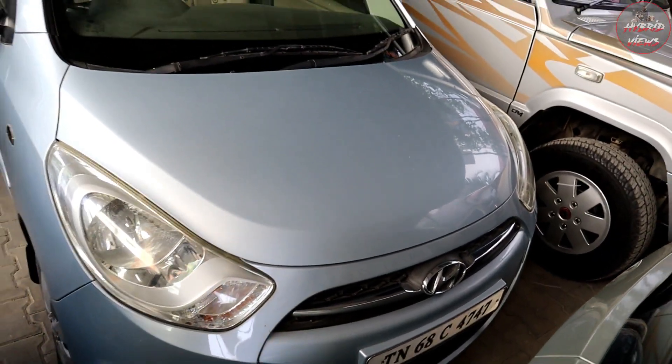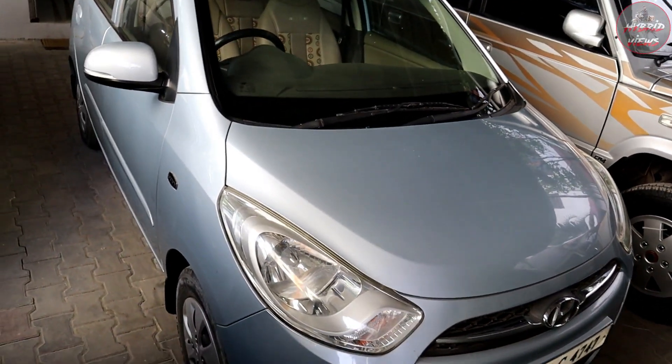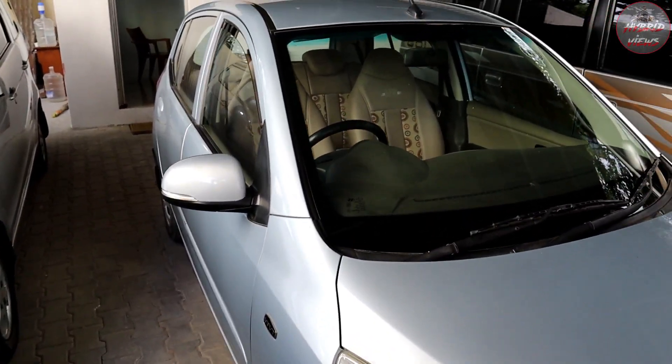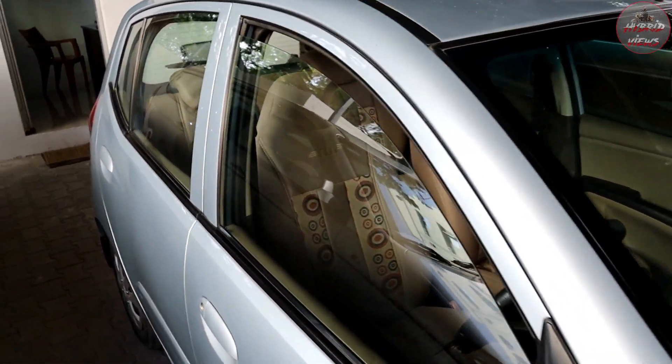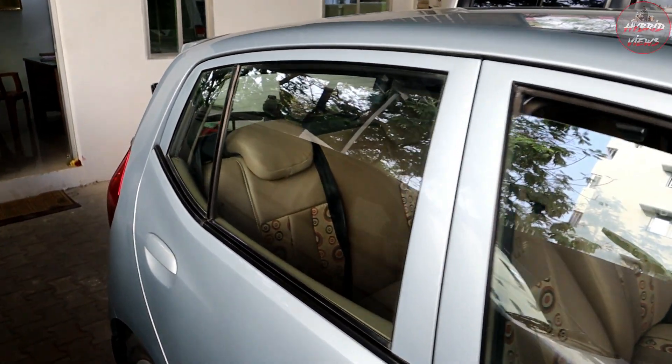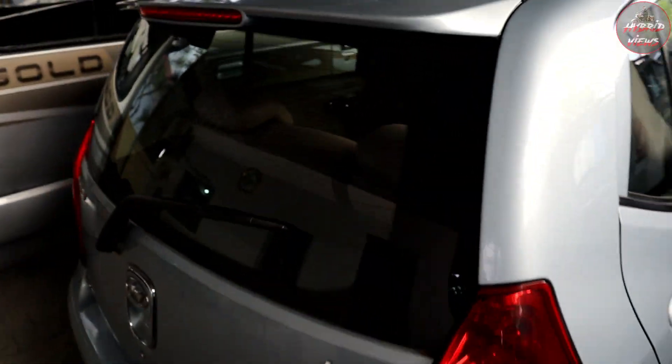This is the Hyundai i10 Sport model, second owner, total 52,000 km. The price is 3,25,000. It is a petrol vehicle in neat condition.